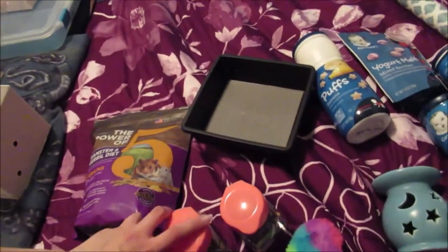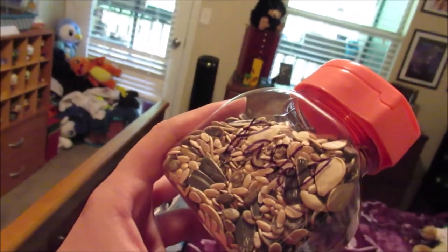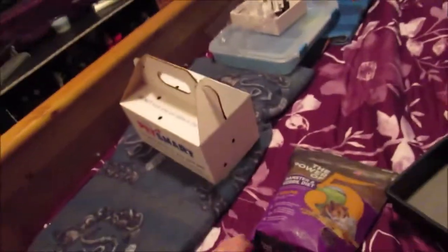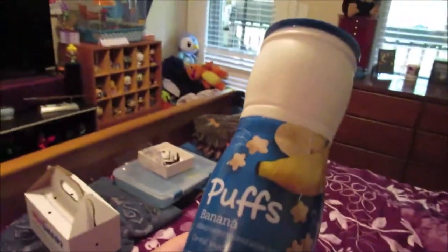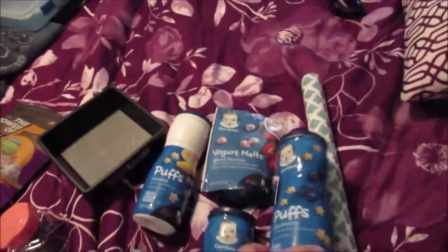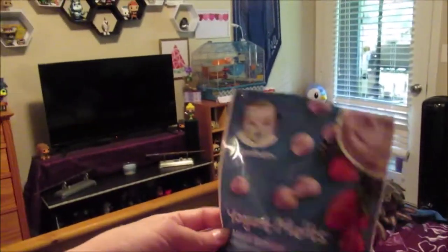I bought some stuff for her. I got these little containers at the Dollar Store, and I bought her these little tropical seed treats — it's like a mix of watermelon seeds and a bunch of different types of seeds that were recommended. I also found these little puff baby snack cereal snacks — fruit ones — so we got banana, strawberry, apple, and blueberry. We also got her some yogurt melts for treats every once in a while. Those all went in these containers.